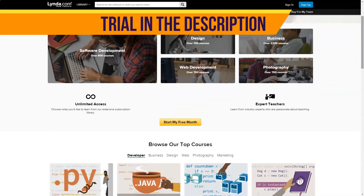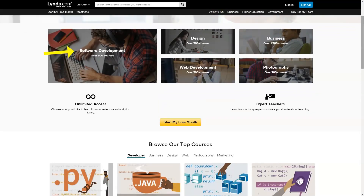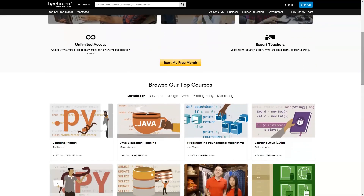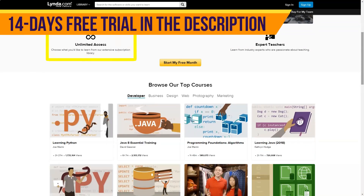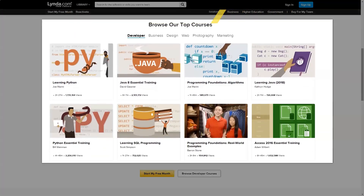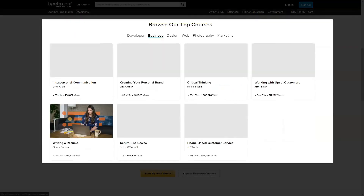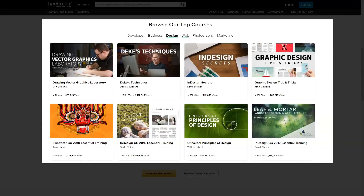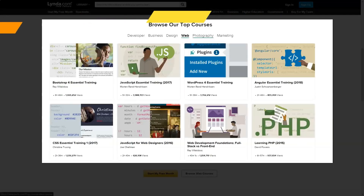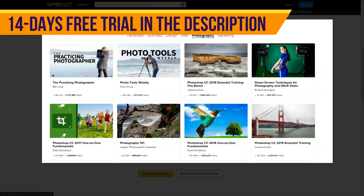Lynda.com is a paid online education service primarily focused on IT and design. The service was founded in 1995 and was bought by LinkedIn in 2015. Lynda works by subscription, although some courses are available for free without registration. The majority is available only after subscribing for $19 per month or more. After payment, the user gets unlimited access to any courses in the Lynda database. A trial version with full access to the entire library is also offered.